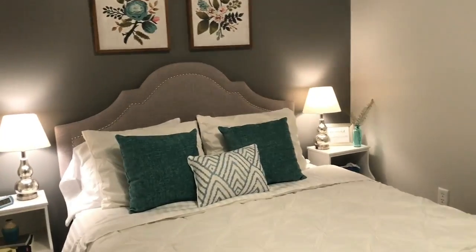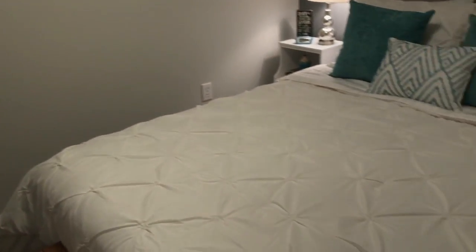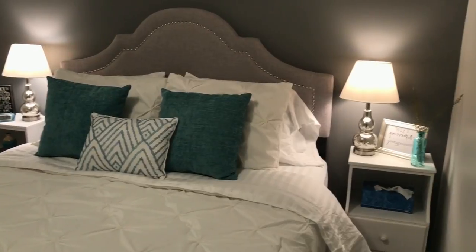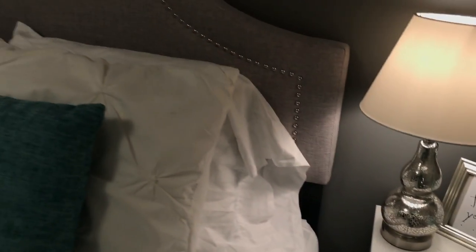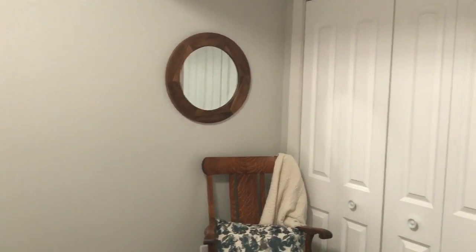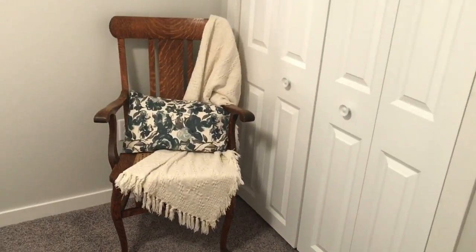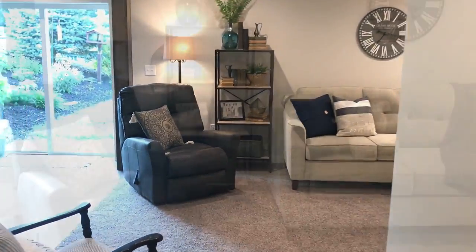The bedroom has changed quite a bit. The pictures are from Hobby Lobby. The headboard is from Wayfair, and the mattress and box spring are from Wayfair as well — it comes in a box. The quilt bed set is from Ollie's. The little lights are from Ollie's too — around $9.99 each, really affordable. The mirror over here was from Hobby Lobby on clearance for about five or six dollars — she actually bought two of them! The hello sign is from Dollar General.